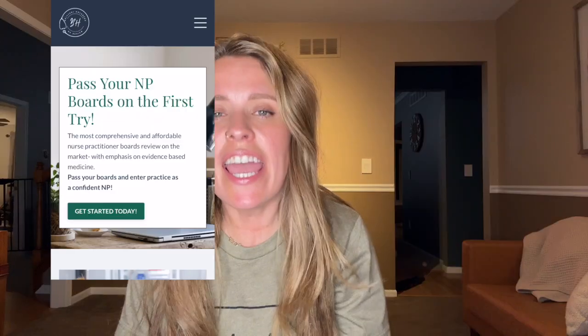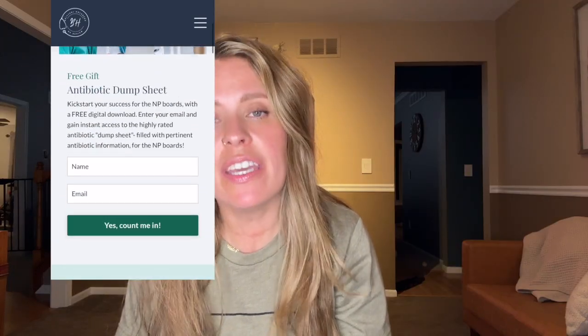Hey guys and welcome back to another video. If you are new here, then hi, my name is Brittany and I'm a nurse practitioner and I am the creator of the Brittany Holzbeck NP Review.